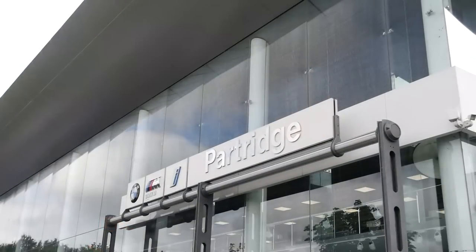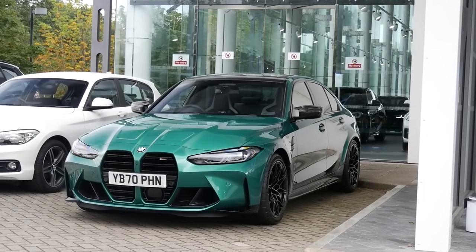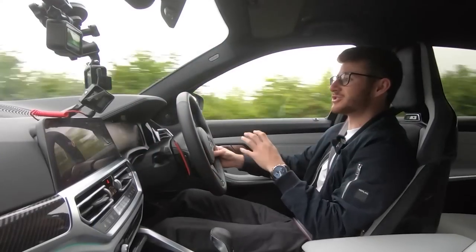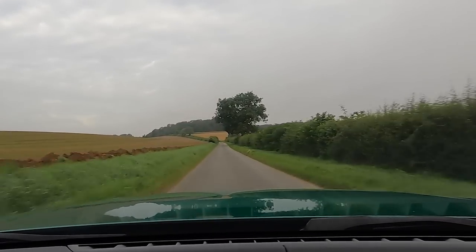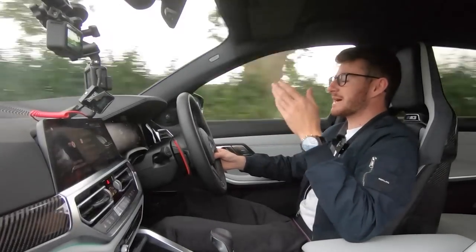A big thank you goes to Partridge BMW for lending me this car for a little while, and to have what is going to be my first experience really behind the wheel of an M3, regardless of generation. I believe personally that the M3 is without a doubt one of BMW's most iconic and reputable models, now in its sixth iteration with the G80.